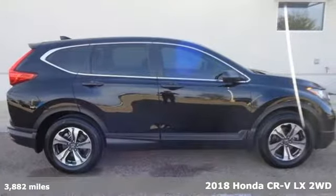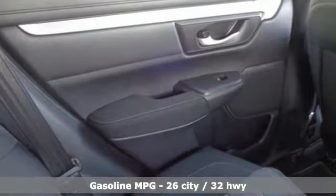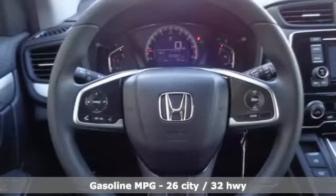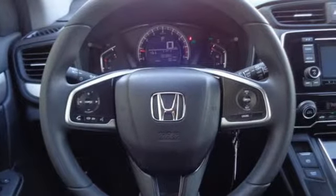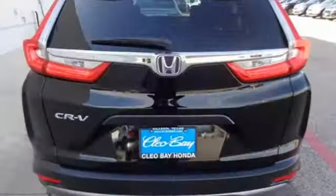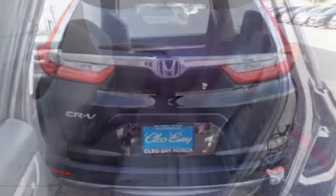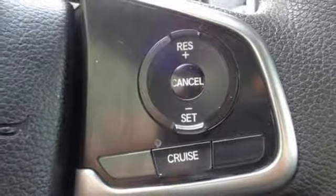And get ready for an impressive combination of features: inline four-cylinder engine, manual tilting steering column, streaming audio, manual telescoping steering column, wireless phone connectivity, external memory control, active grille shutters, power windows, and continuously variable automatic transmission. It's a Honda, so longevity comes standard.